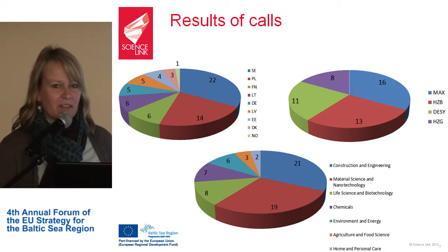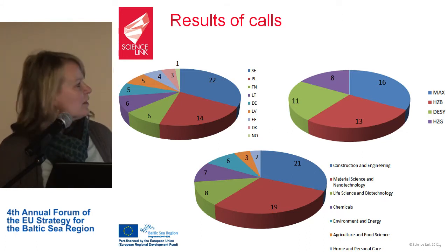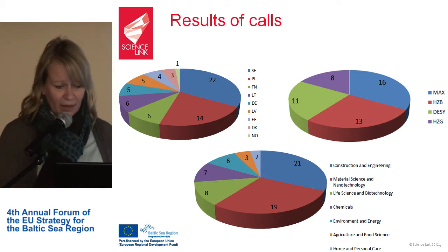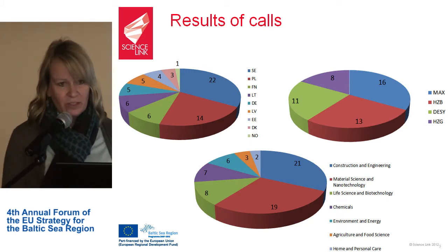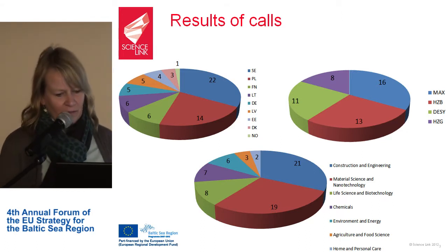The share between the large-scale infrastructures was about equal, with some measurements still coming. We expect about 25% at each participating facility in the end. The applications came from a broad range of branches — construction and engineering and material science and technology had the most, but also home and personal care, and agriculture and food science.